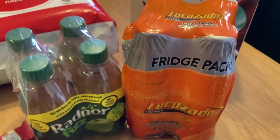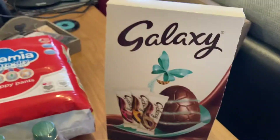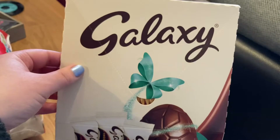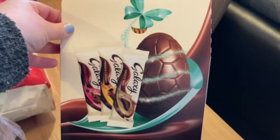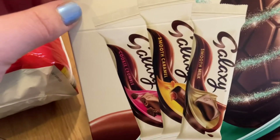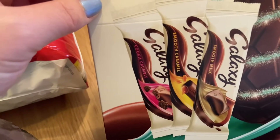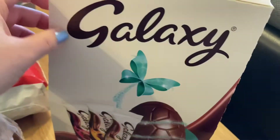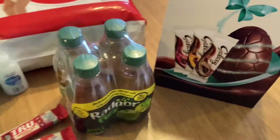And then lastly from Aldi, this was meant to be £4.99 but it had a pound off. It's the Extra Large Galaxy Egg — my husband's favourite. And then you get a cookie crumble, a smooth caramel, and a smooth milk chocolate. So that was £3.99. That's all I got from Aldi today.